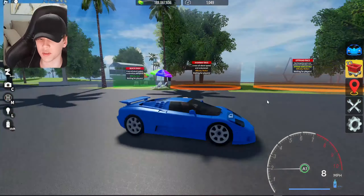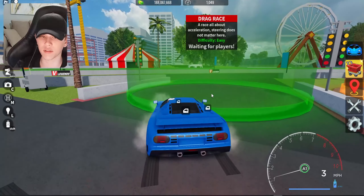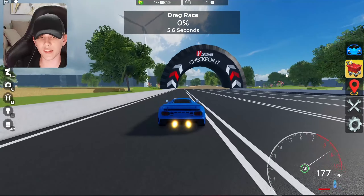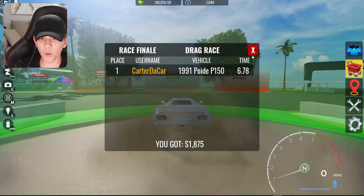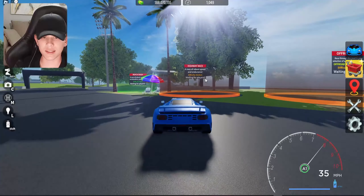Let's test it out at a few races, starting with the drag race. Right off the line this thing feels insane — oh my god, that was great acceleration. We finished in 6.78 seconds — that's a super good time.